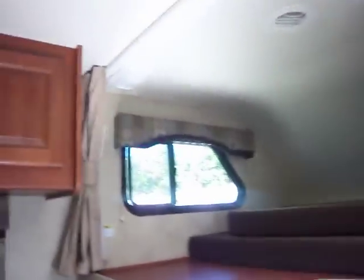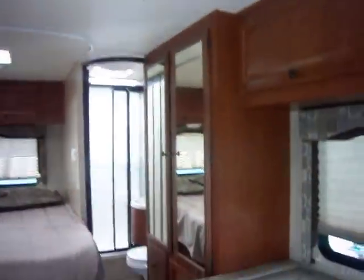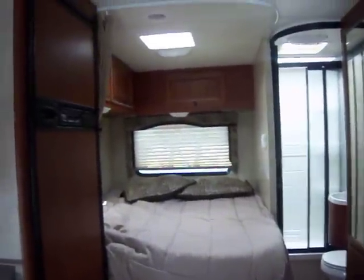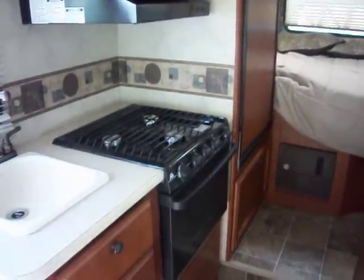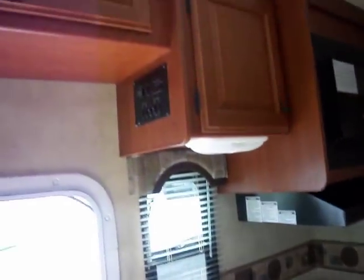Above your cockpit you've got a great big bunk. Walking around again to show you some beautiful cabinetry across both sides of this unit. You've got ducted air conditioning, ducted heat, a nice big wardrobe, corner bed with lots of shelving above it, and a two-door fridge. There's also a three-burner stove and oven, nice silverware drawers, and the rest of your cabinetry.